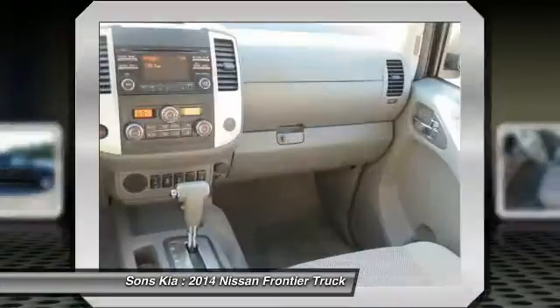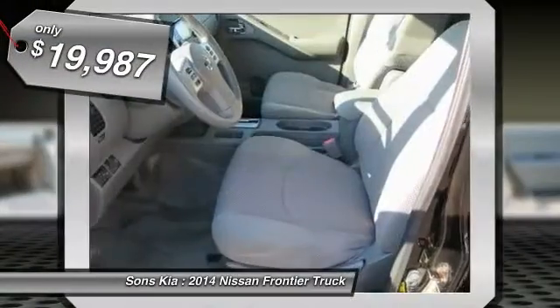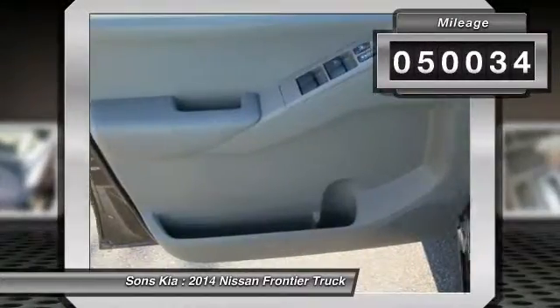The Frontier's interior comforts include cab versatility, under-seat storage, and seating for five, and is priced below $20,000. This vehicle has less than 55,000 miles.